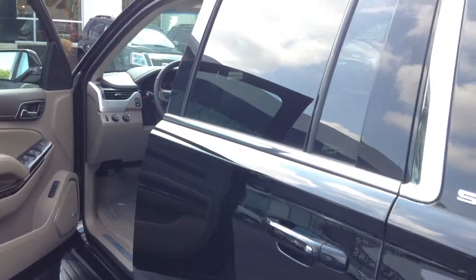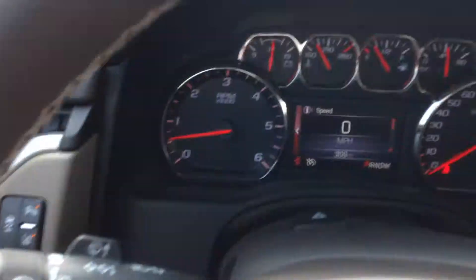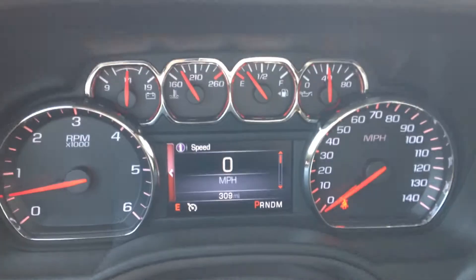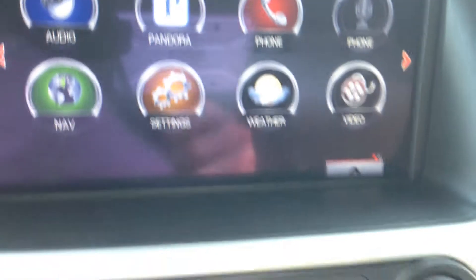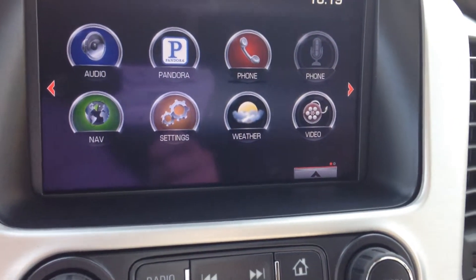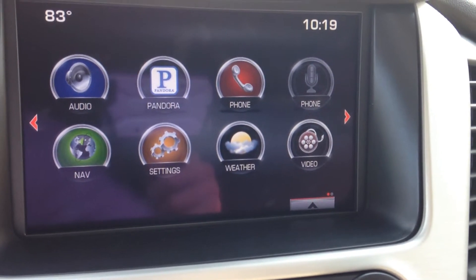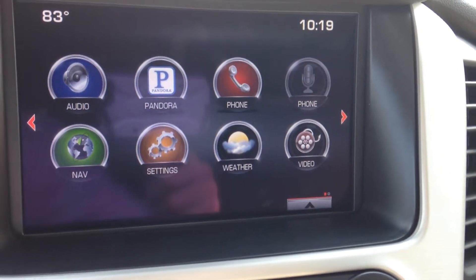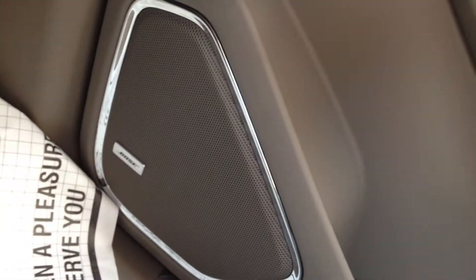Let's take a look inside at some of the features. Here you can see the dashboard with the speedometer and other gauges. When you turn the car on you'll see the GMC IntelliLink screen with various options such as Sirius XM radio with Bluetooth and hands-free speech, a navigation system, and Pandora. It also has a premium Bose sound system as you can see here.